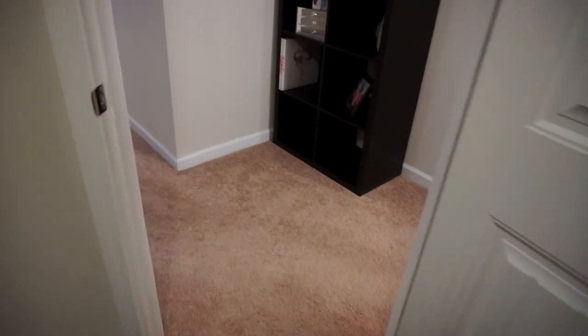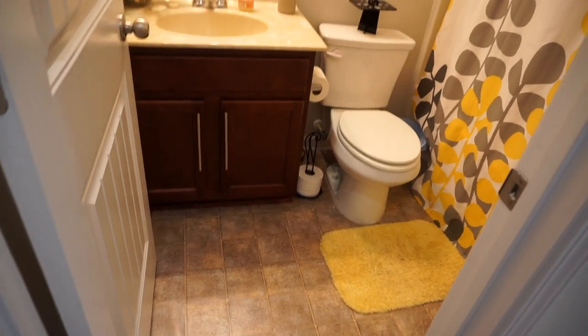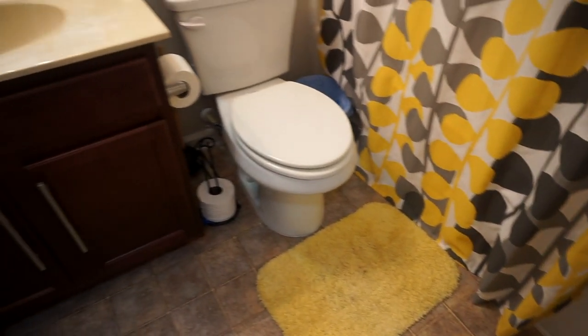That's the guest room, and then this is the guest bathroom — it's yellow and gray, kind of like the room. Nothing special, but it is the guest bathroom.